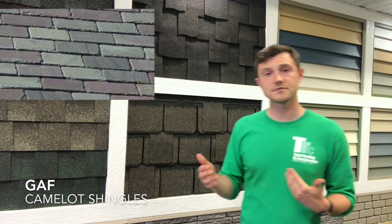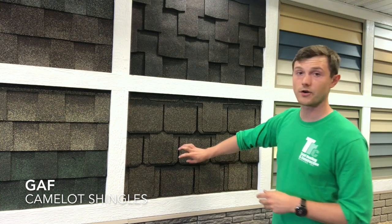Slate is generally a little more expensive. If you have an old cathedral church or a home in a historical district, you might have to go that route. But if you're in a situation where you don't need to, this would be a great alternative.